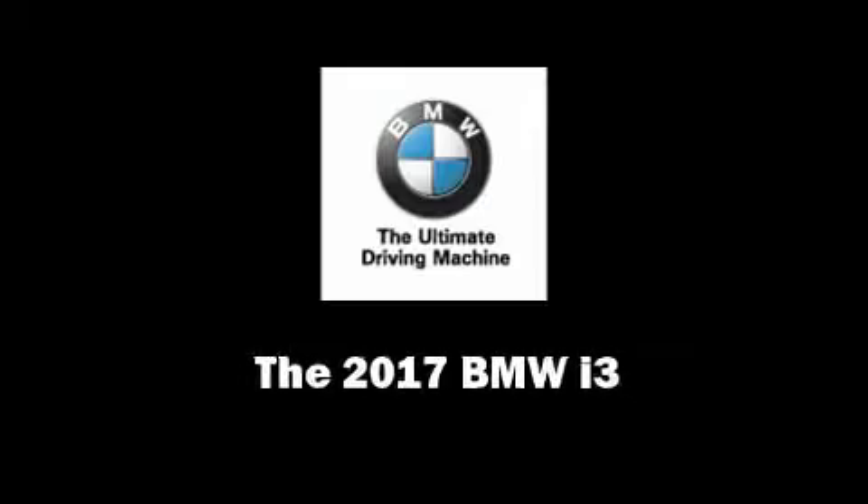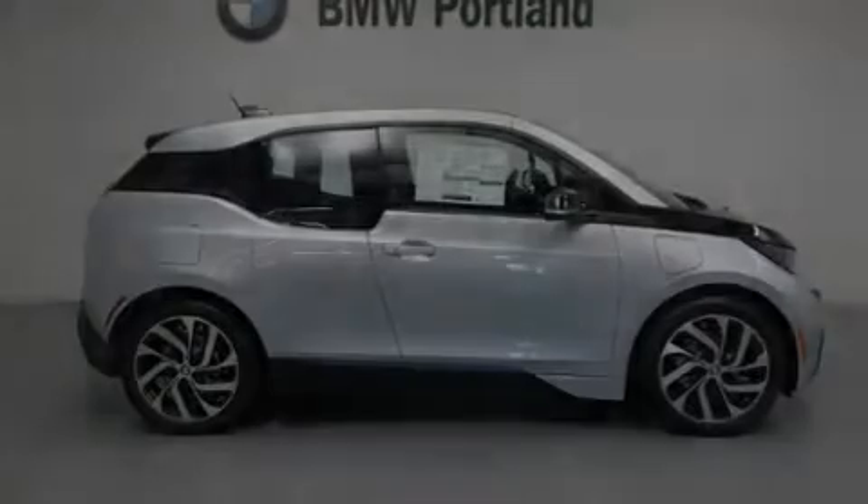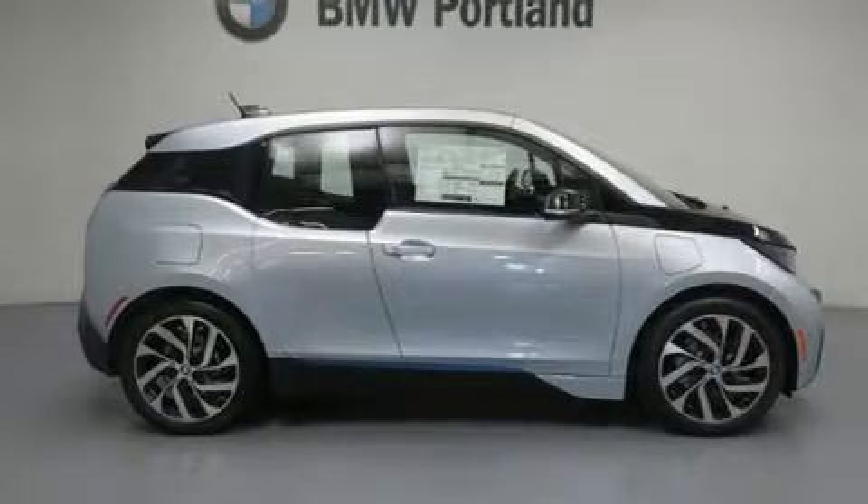Introducing the 2017 BMW i3. This four-door, four-passenger sedan is ready to drive off the showroom floor.